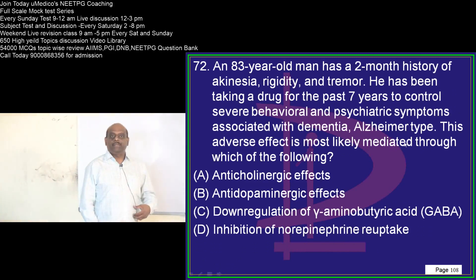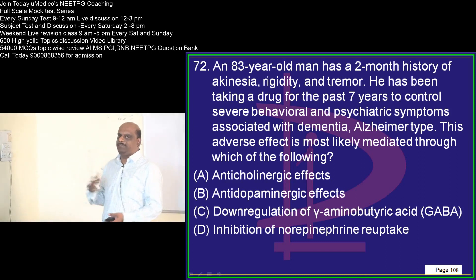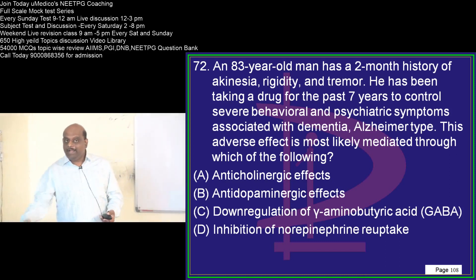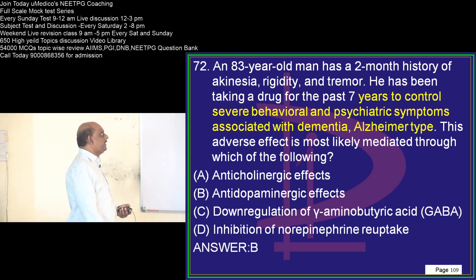An 83-year-old has akinesia, rigidity, and tremor. Parkinsonism is because of low dopamine. The anti-dopaminergic effect of antipsychotics will lead to drug-induced Parkinsonism — that is what you need to remember.